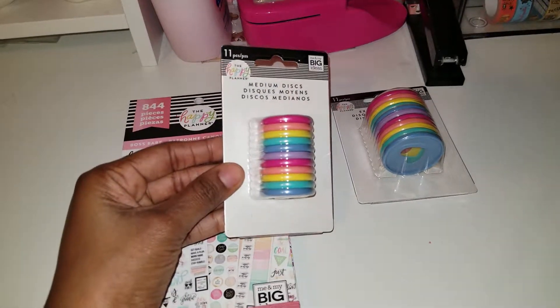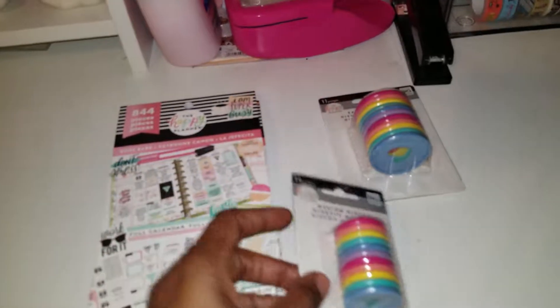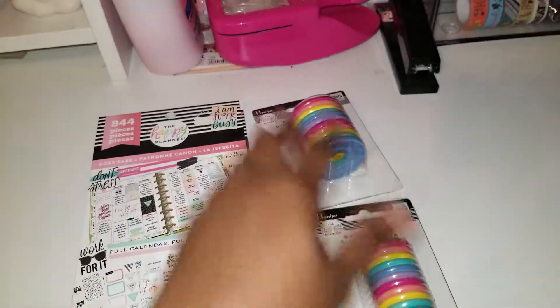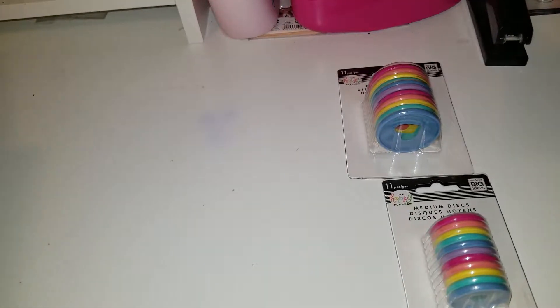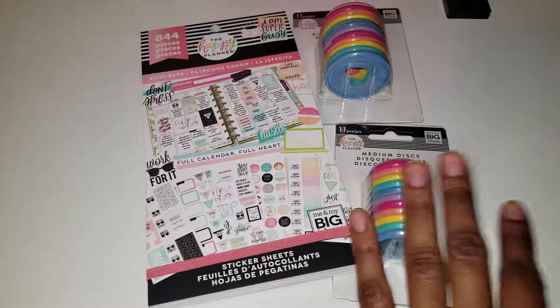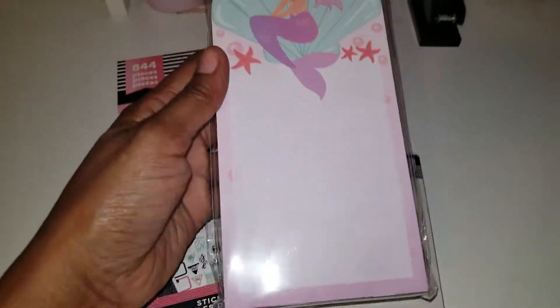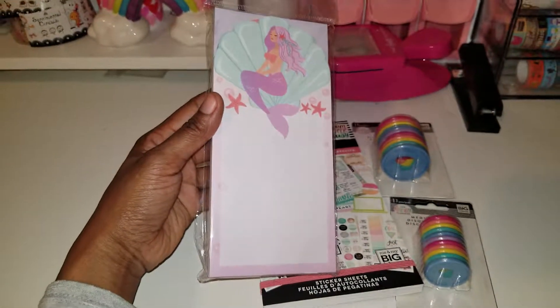These were $4.99 but 50% off made it $2.49, so I got the medium disc and also went ahead and got the expander disc. I will do a flip through of this sticker book, but these are just the three items I got from Michaels, as well as this notepad.